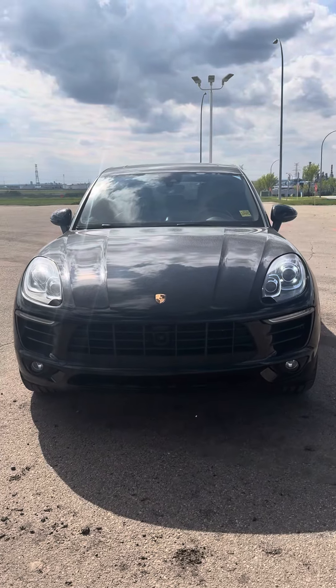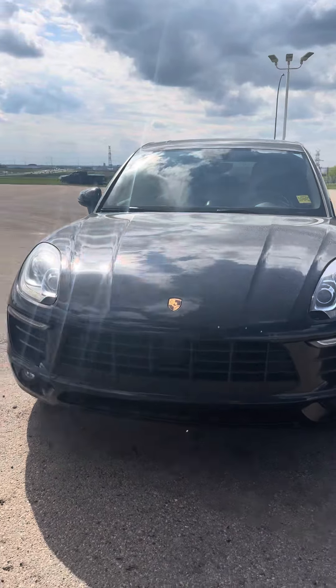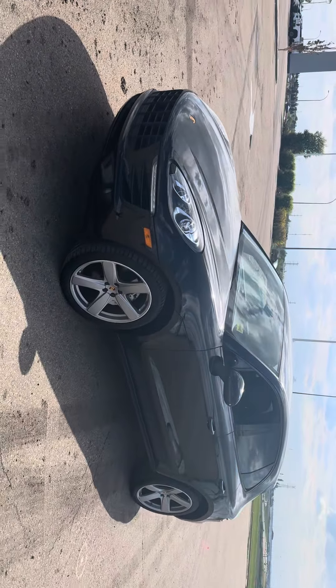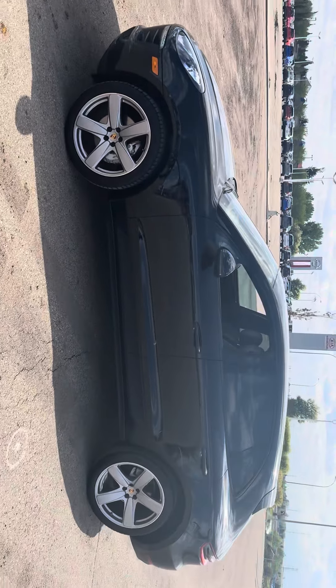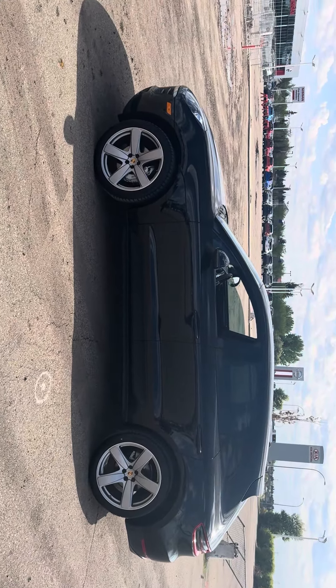Check this out — this is our 2016 Porsche Macan, the all-wheel drive S trim level. It's a beautiful car. It's in mint condition: no scratches, no dents, no rust on this vehicle. Let me give you guys a quick side profile right here — very nice car.